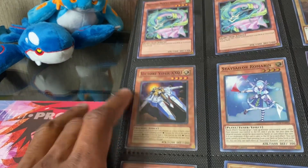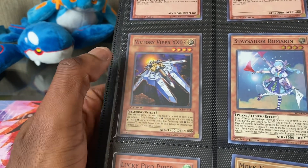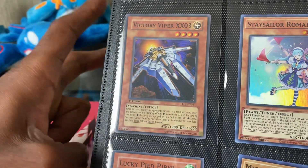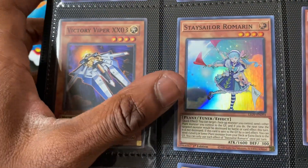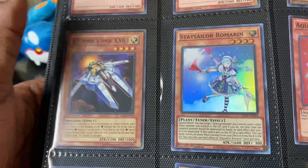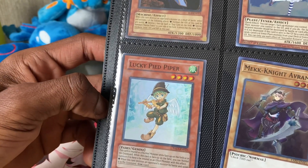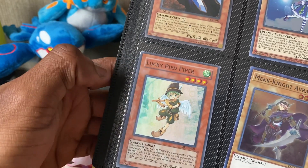Got a Victory Viper Double X-EL3 for my spaceship deck I'm building — it's going to be a very gimmicky deck with a bunch of battle traps, just for fun. Not a real competitive deck, just something to mess around with. Also got a Toon Sailor Romania because I think it's really cute and like having it, and an Aqua Actress Tetra because I need it for the Aqua Actress deck. I also wanted to get Lucky Piper signed but forgot.